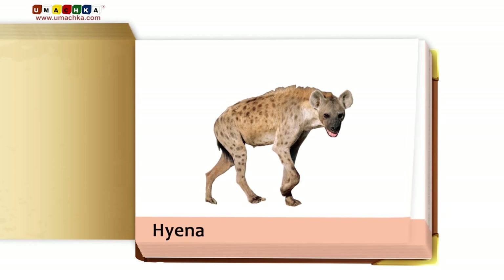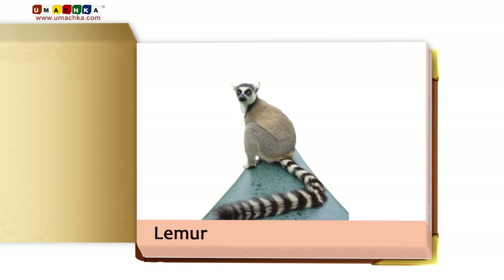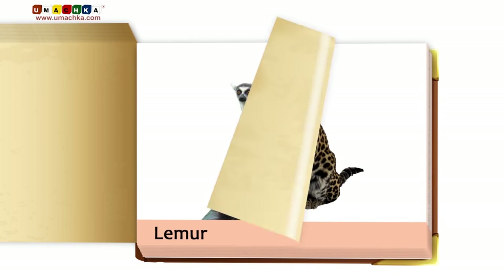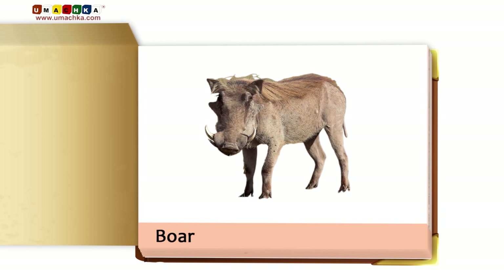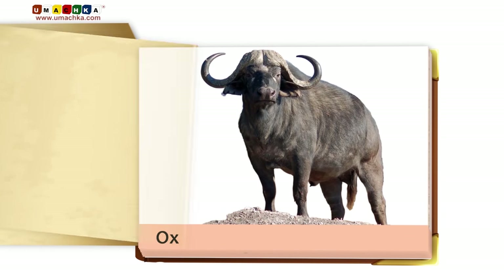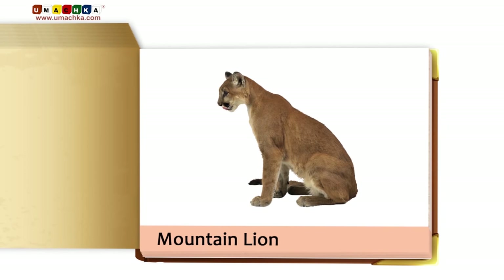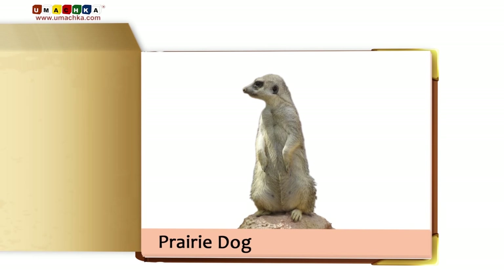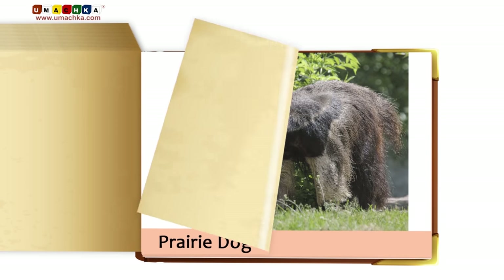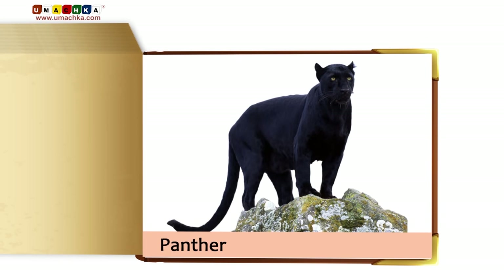Cheetah. Lemur. Leopard. Boar. Ox. Mountain lion. Panda bear. Prairie dog. Ant eater. Panther.